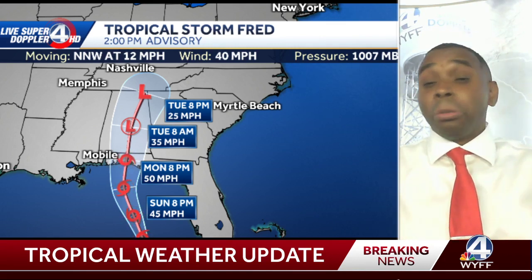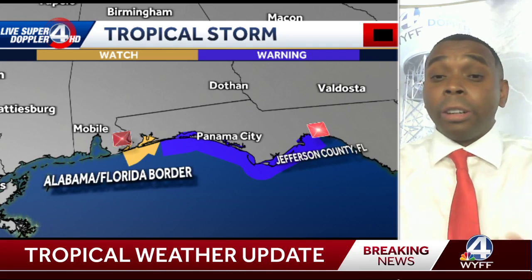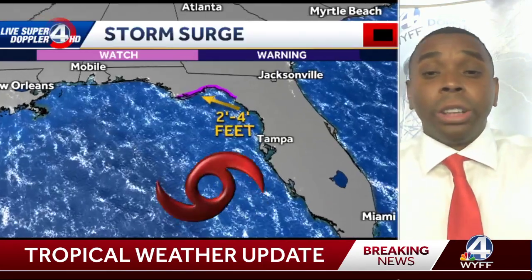Notice that the remnants of Fred will start to move into our area as we get into Tuesday night into Wednesday. So Tuesday into Wednesday is when I do expect the most impacts from Fred locally, but we'll start to see those impacts as early as tomorrow morning. We have tropical storm warnings in effect now along the Florida Panhandle and tropical storm watches as well, as we are expecting a landfall as a tropical storm in the next 24 hours or so.